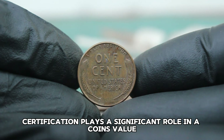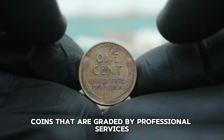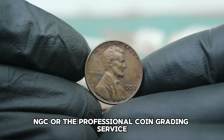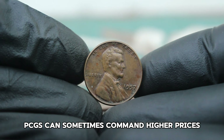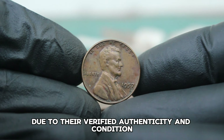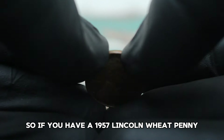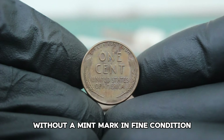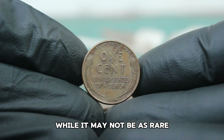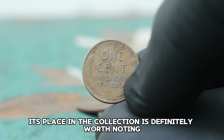Certification plays a significant role in a coin's value. Coins graded by professional services like the Numismatic Guarantee Corporation or the Professional Coin Grading Service (PCGS) can sometimes command higher prices due to their verified authenticity and condition. If you have a 1957 Lincoln wheat penny without a mint mark in fine condition, it's certainly a valuable piece of history. While it may not be as rare or expensive as some other coins, its place in a collection is definitely worth noting.